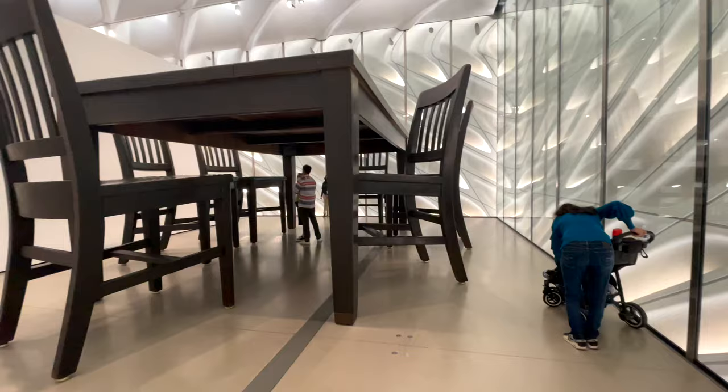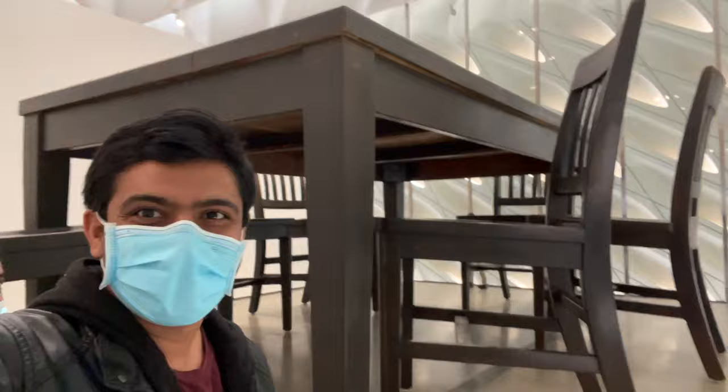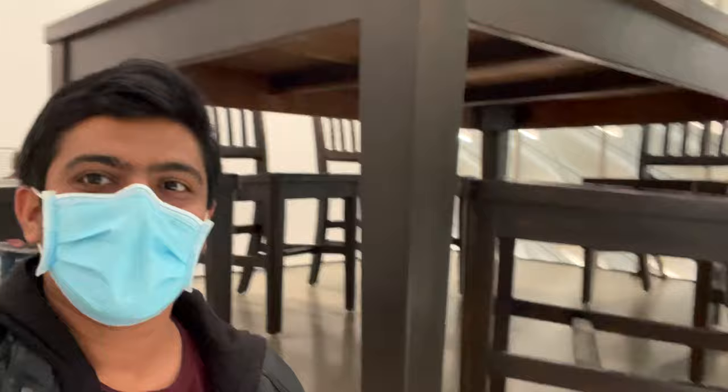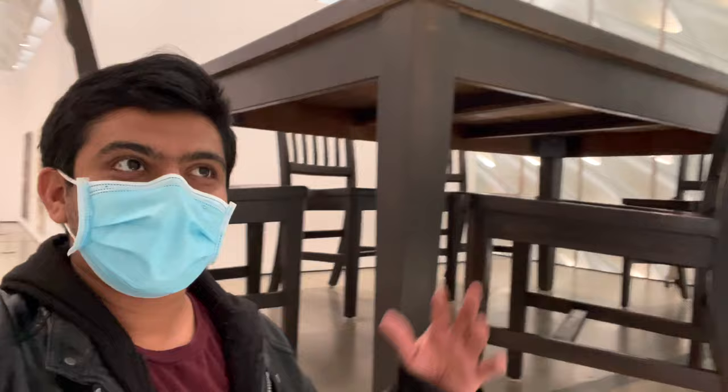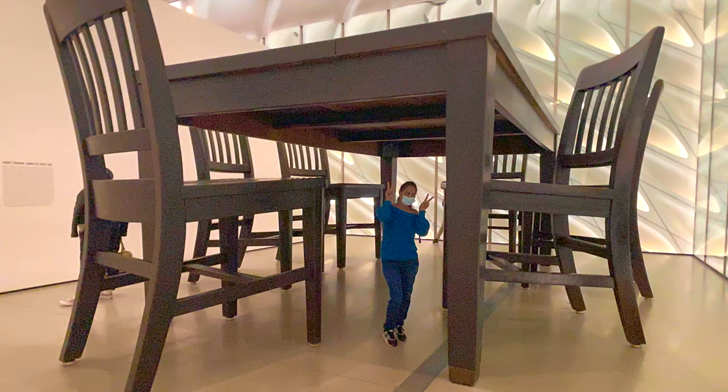How big is this chair compared to normal? In my childhood I was watching Gulliver's Travels. I'm standing below the dining table and you can see how big this chair is compared to me. This is a giant dining table exhibition here. This is really what attracted so many visitors to come see the modern art.